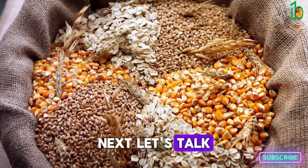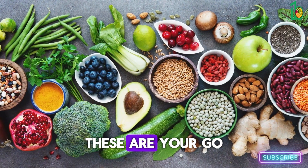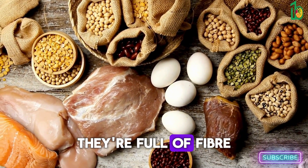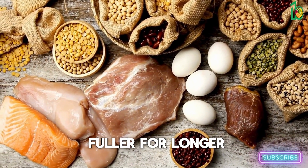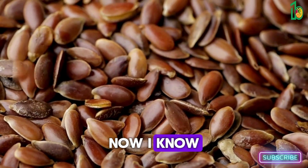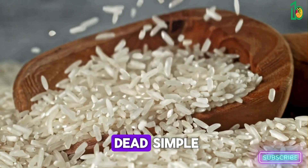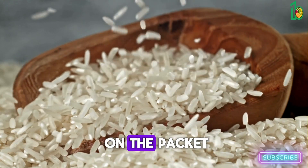Next, let's talk about whole grains — brown rice, quinoa, oats. These are your go-to energy boosters. They're full of fiber, which keeps you feeling fuller for longer and helps with digestion. I know some people find cooking whole grains a bit daunting, but honestly it's dead simple — just follow the instructions on the packet and you're sorted.